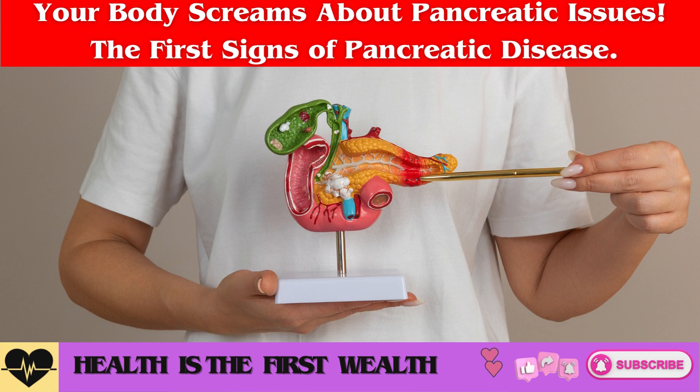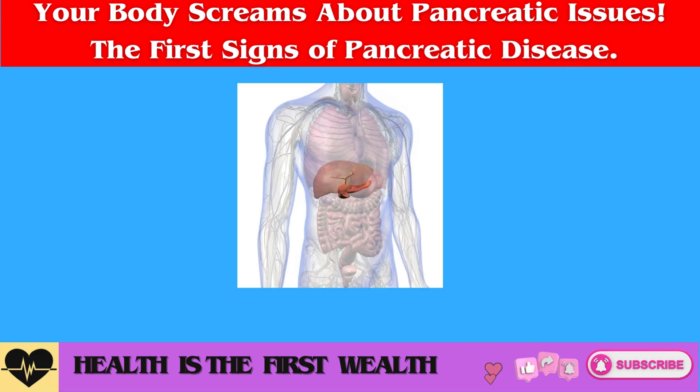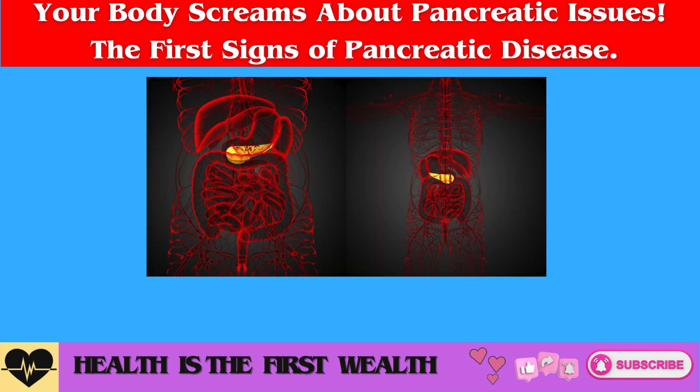Turmeric. This spice has potent anti-inflammatory properties. It stimulates the production of insulin in sufficient quantities, helping to prevent the development of diabetes. Additionally, turmeric helps prevent the formation of gallstones, which are one of the causes of pancreatitis.